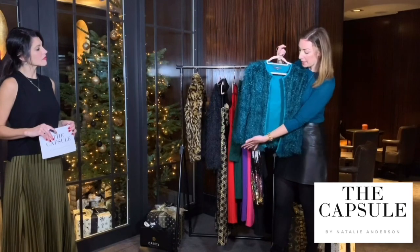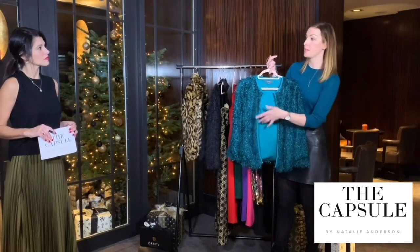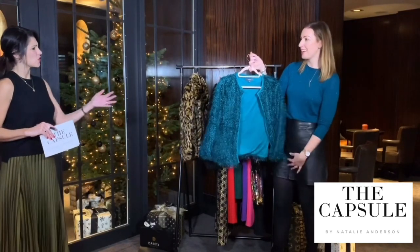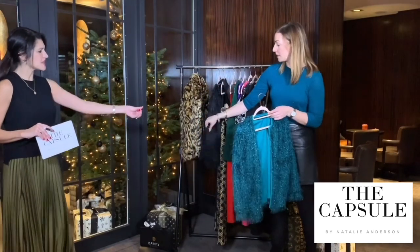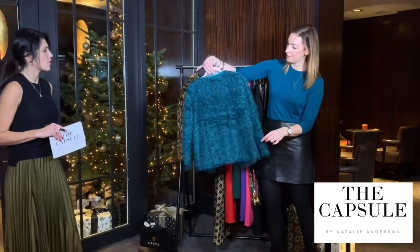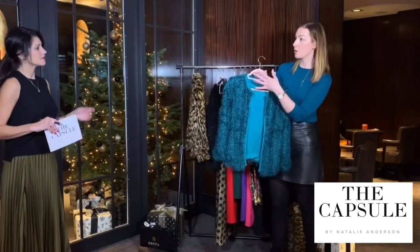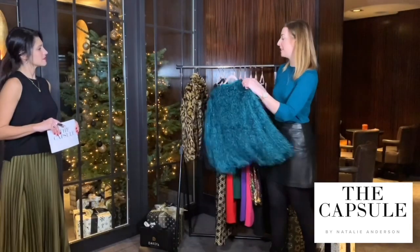That texture and the shape — because it sits at the waist — is going to work with trousers, skirts, or dresses. It's almost like a fringing detail going on, which is really pretty. So that combined with sequins or leather or pleather is really gorgeous. It comes from Studio and it also comes in black.